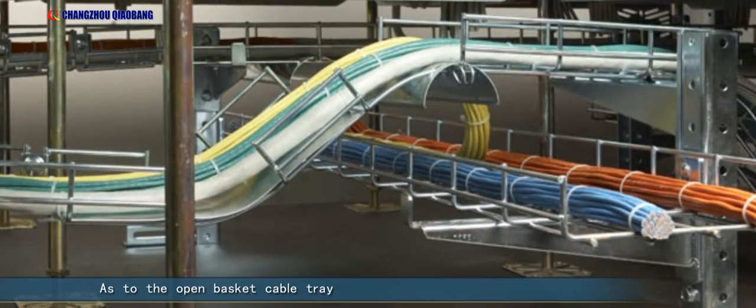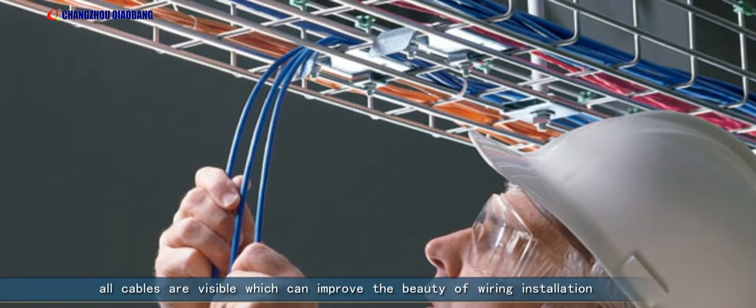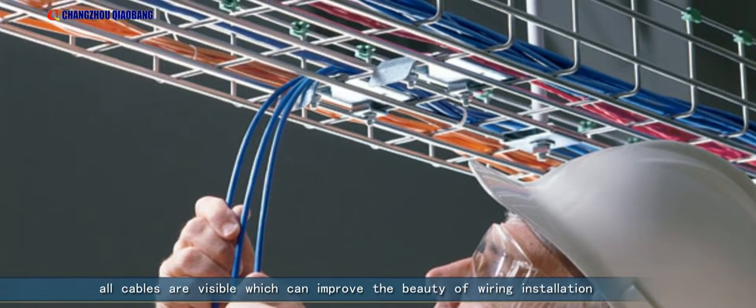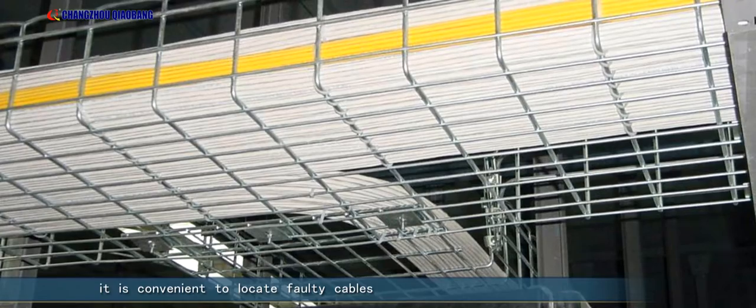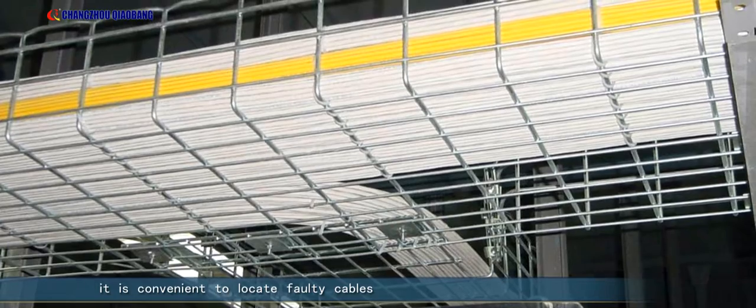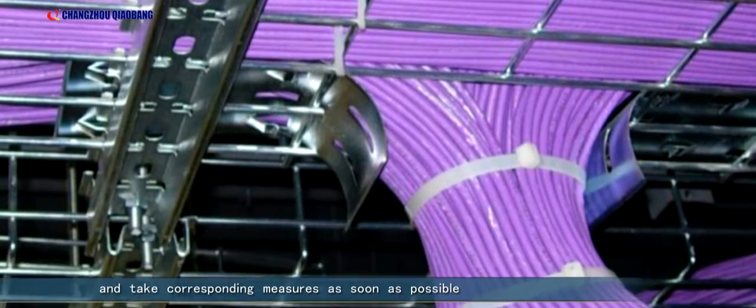Moreover, it enhances the ability to upgrade and maintain the system and saves the high cost caused by second investment. As to the open basket cable tray, all cables are visible, which can improve the beauty of wiring installation. When malfunction occurs, it is convenient to locate faulty cables and take corresponding measures as soon as possible.